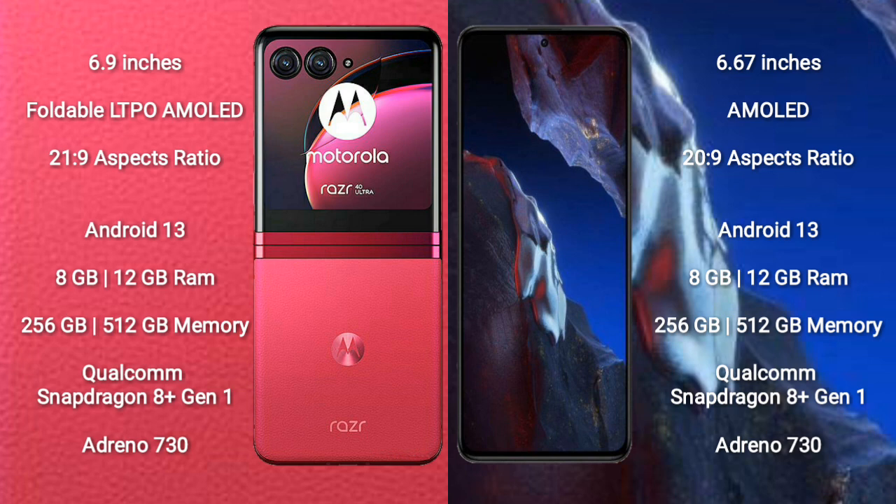Xiaomi Poco F5 Pro comes with 8GB or 12GB RAM and 256GB or 512GB internal storage, powered by the Qualcomm Snapdragon 8 Gen 1 processor and Adreno 730 GPU.